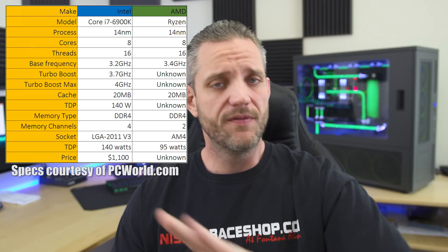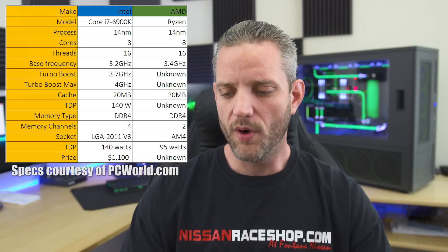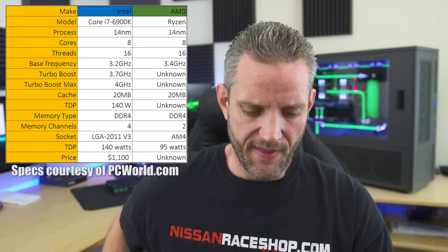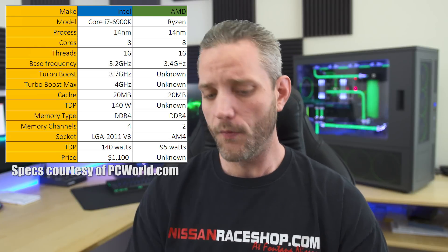AMD has not divulged any turbo boost information yet — they're keeping that a little secret and don't want to tip their hand too much to Intel. Intel boosts to 3.7 with a max turbo of 4 gigahertz. I have no reason to believe AMD wouldn't match that. In fact, I'd be surprised if we aren't seeing numbers deep into the 4 gigahertz range when we start getting our hands on them.